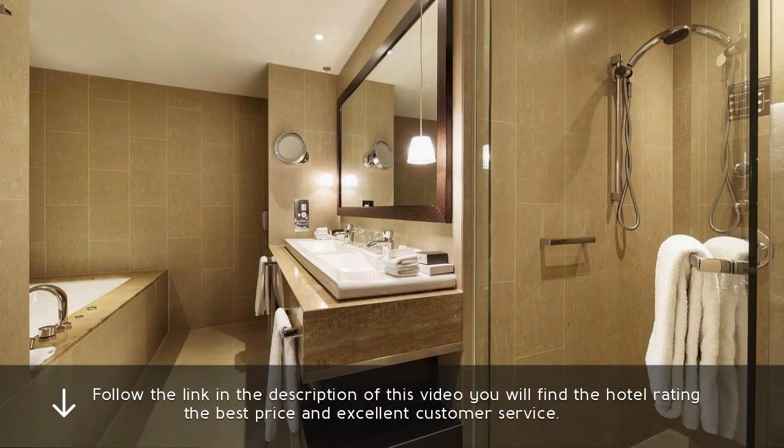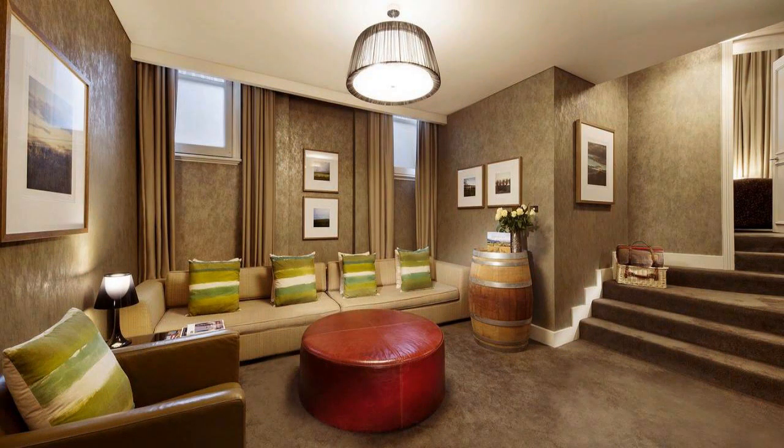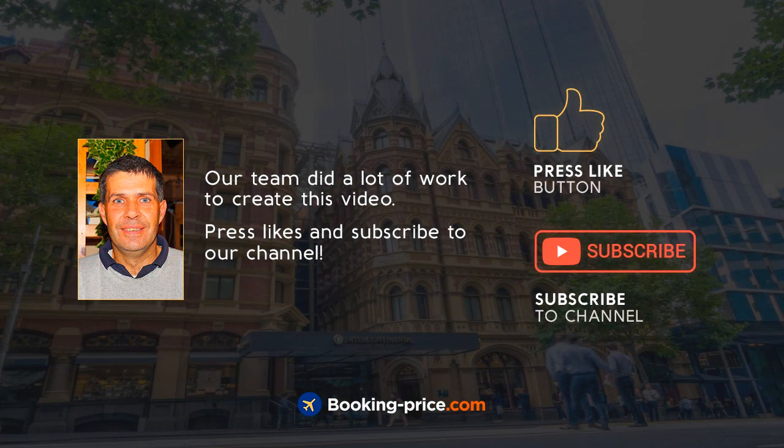Follow the link in the description of this video — you will find the hotel rating, the best price and excellent customer service. Our team did a lot of work to create this video. Please like and subscribe to our channel.